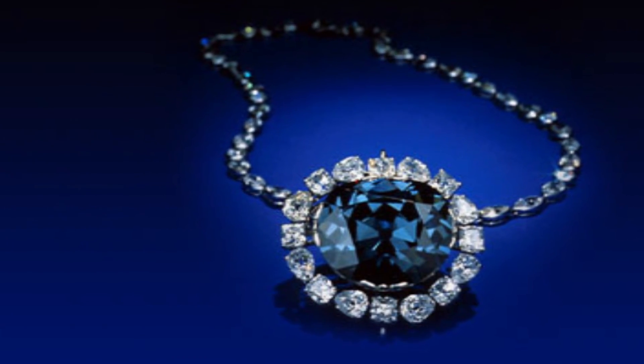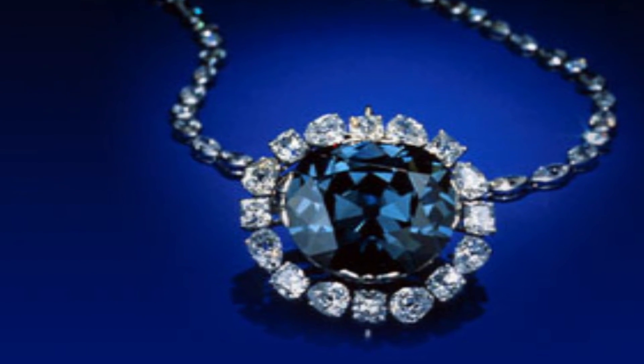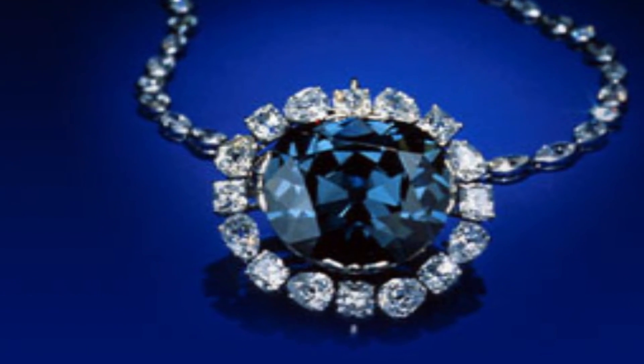Of the 7 million people who visit the Smithsonian each year, 4 million visit the Hope Diamond. It's their most popular exhibit.